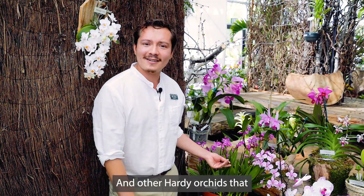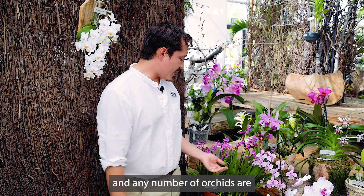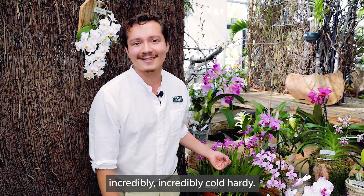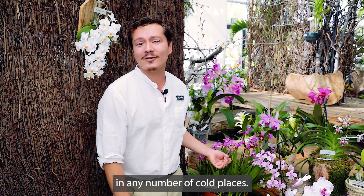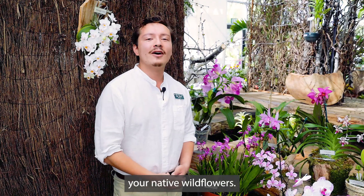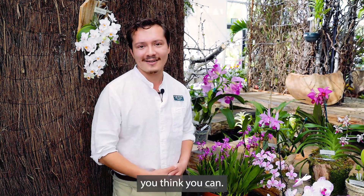Other hardy orchids you might consider if you live in a colder climate are cypripediums or dactylorhizas — any number of orchids are incredibly cold hardy. So if you're in Scandinavia, Michigan, or any number of cold places, take a close look around at your native wildflowers. Some of them will be orchids, and you'll be able to grow a lot more orchids than you think you can.